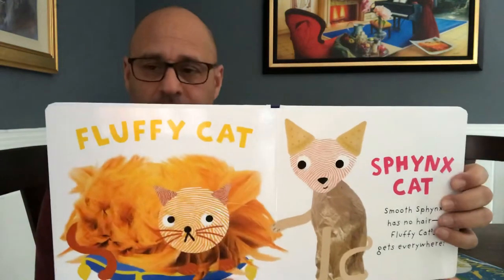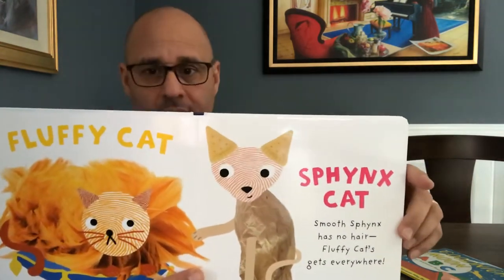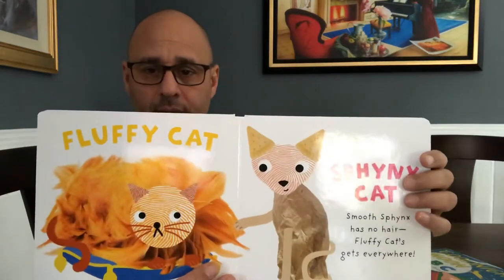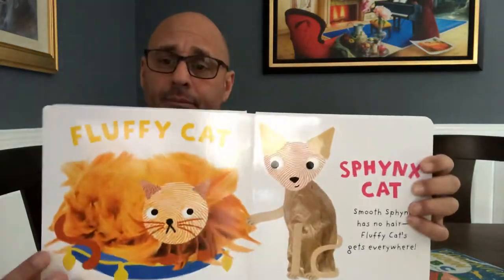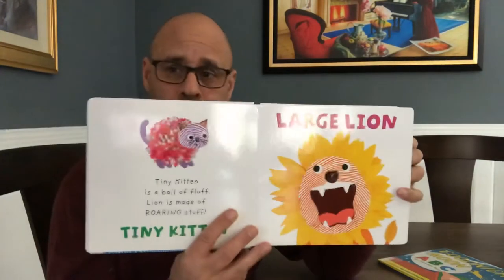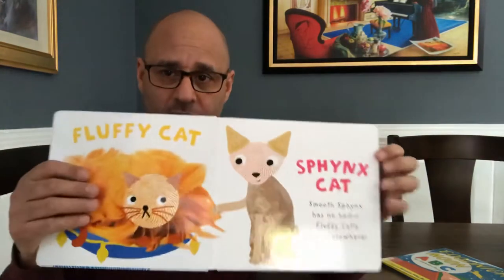You can't tell, but this is a fluffy cat and this is a Sphinx cat. Smooth Sphinx has no hair. Fluffy cat hair gets everywhere. Sometimes the cat hair pulls out — you gotta vacuum it up. Do you like this cat or this cat? And that's a teeny kitten, that's a Sphinx cat.